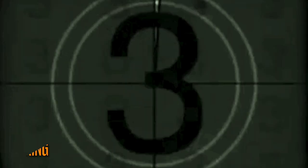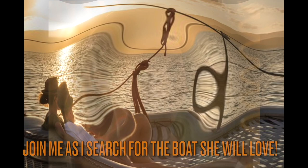I am on a six-year quest to convince Sylvia that a circumnavigation is a wonderful adventure, but the clock is ticking. So join me as I search for the perfect yacht that Sylvia will love — and get all your ladies to subscribe and cheer Sylvia on in the comments.